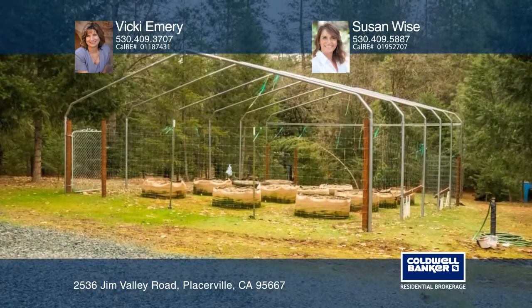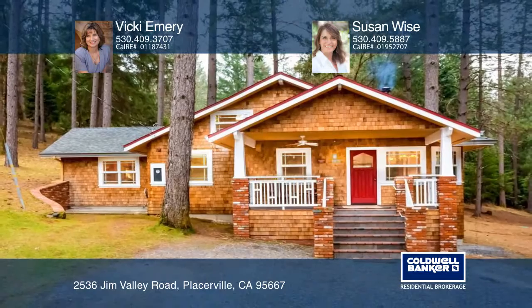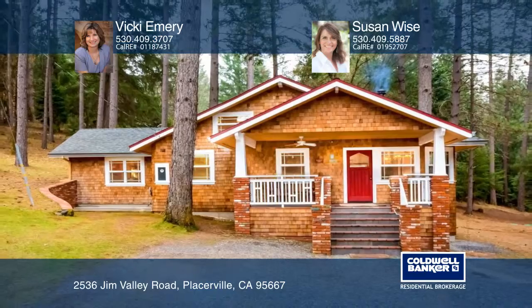Vicki Emery and Susan Wise have the keys and would love to show you everything in person. Call now to schedule your private showing.